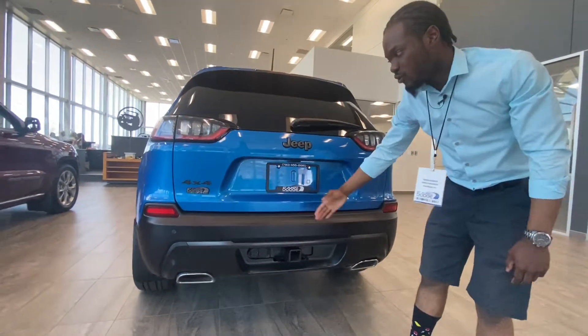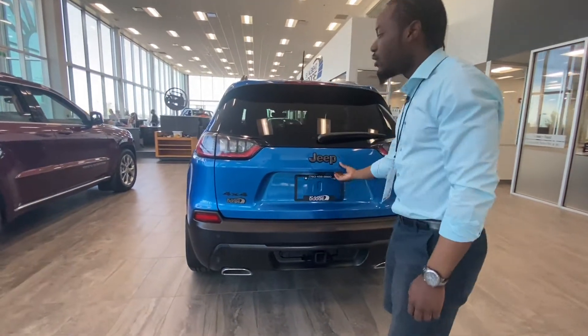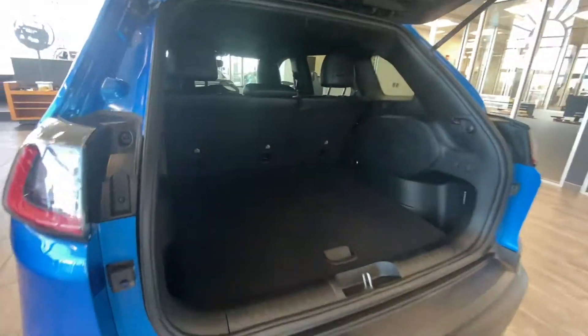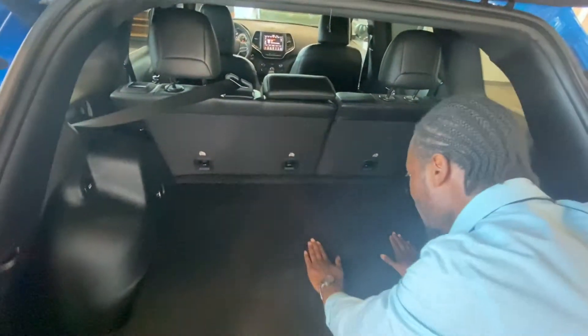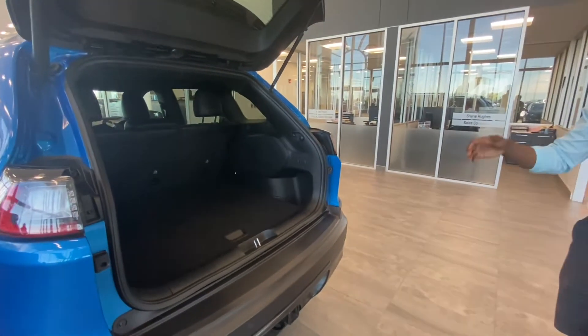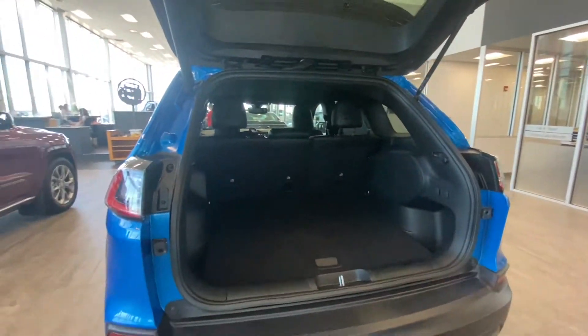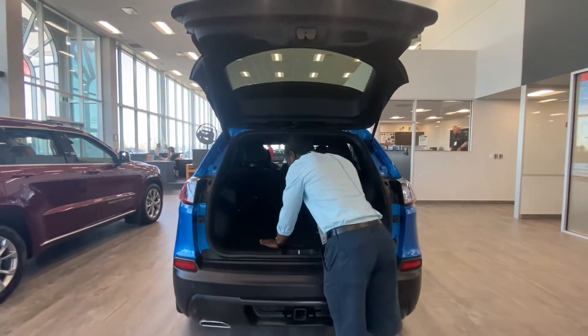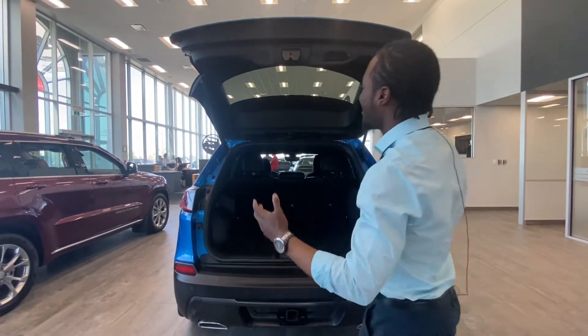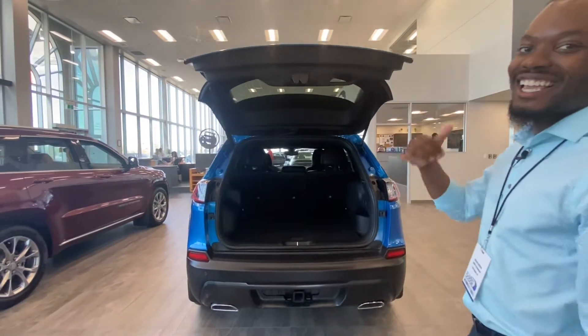You've got your backup sensors and backup camera, and one of my all-time favorite features is the power liftgate. This thing has tons of trunk space — you can put groceries, camping gear, strollers, golf clubs, you name it. Press the button and the liftgate goes down. Let's take a look inside.